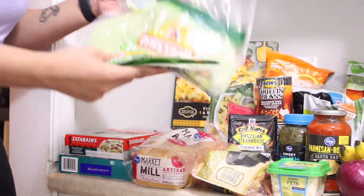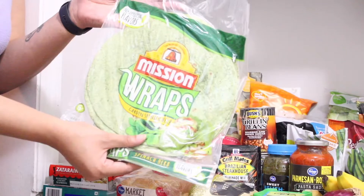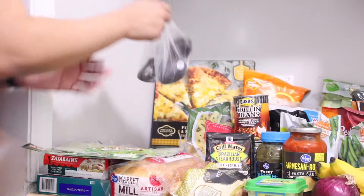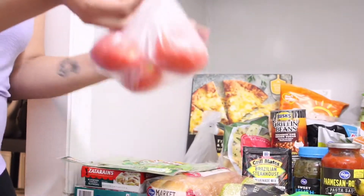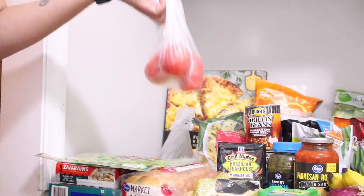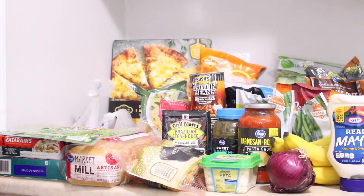I went ahead and got some garden spinach herb wraps, just because I'm probably going to put some chicken on them. I got three avocados and I got three roma tomatoes. I have some roma tomatoes already in the refrigerator and I'll probably use them for salads and to put on this wrap and maybe a sandwich.